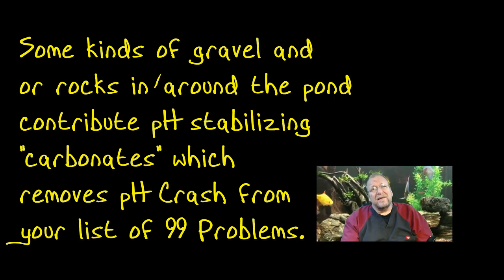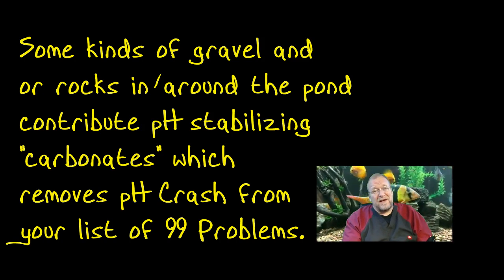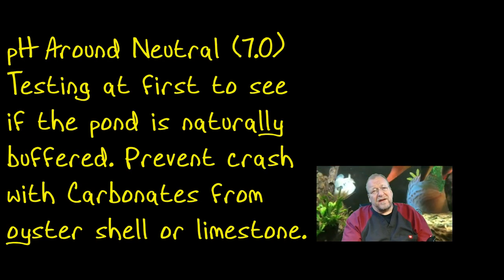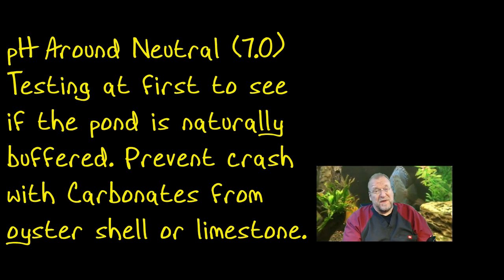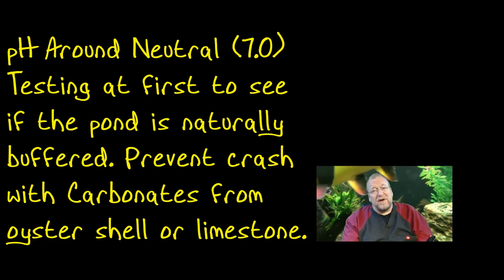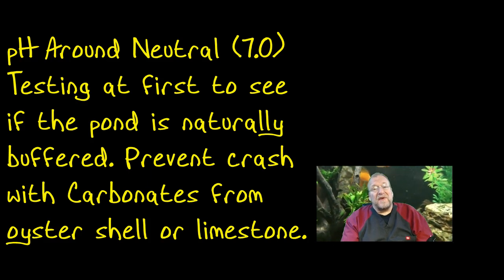A lot of you may never deal with pH crash because the ecosystem pond is usually built on some sort of aggregate — gravel or rocks — that slowly dissolve and provide support for the pH. You can fix a pH crash with a box of baking soda and then some crushed oyster shell to support the pH going forward. The preferred scale is 6 to 8, and we like around 7 — neutral — maintained with crushed oyster shell or limestone aggregate.